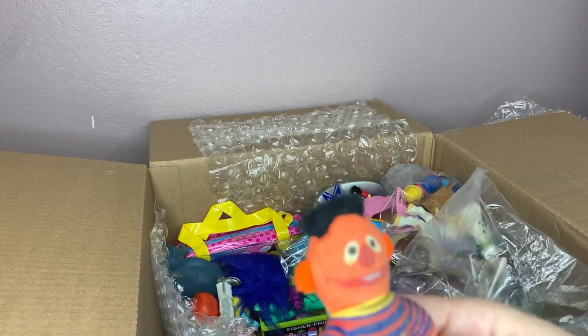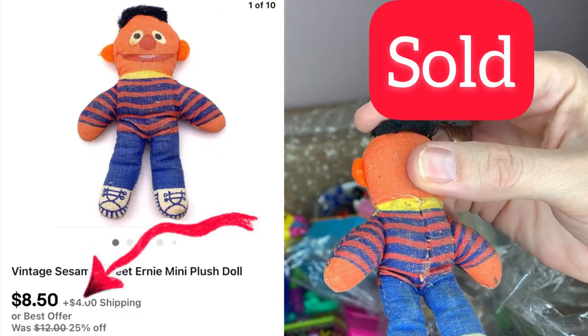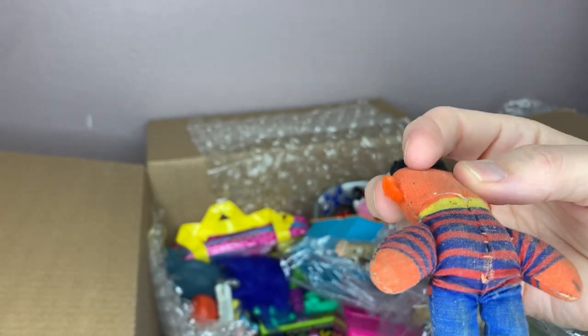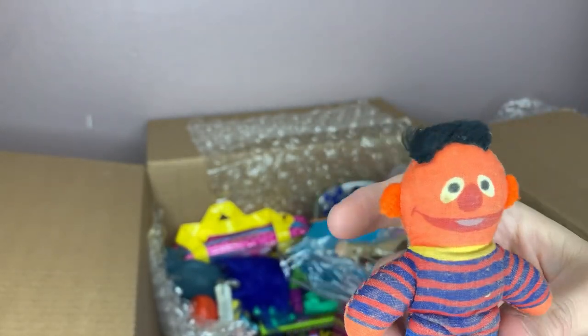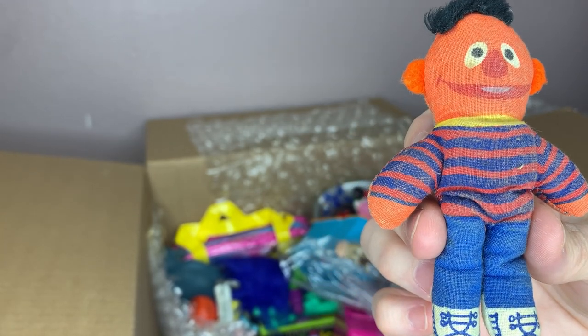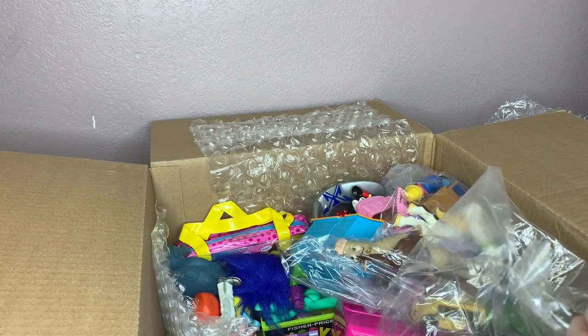This is a very old little plush — I don't know if somebody just made this or what. It's coming unstitched. It's Ernie, right? From Bert and Ernie? I think that's Ernie. It's like a little plush doll.